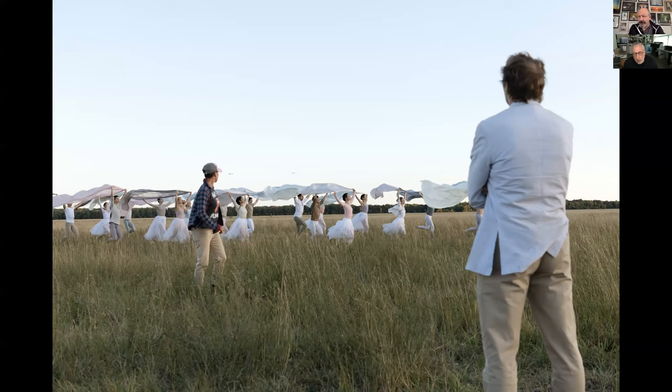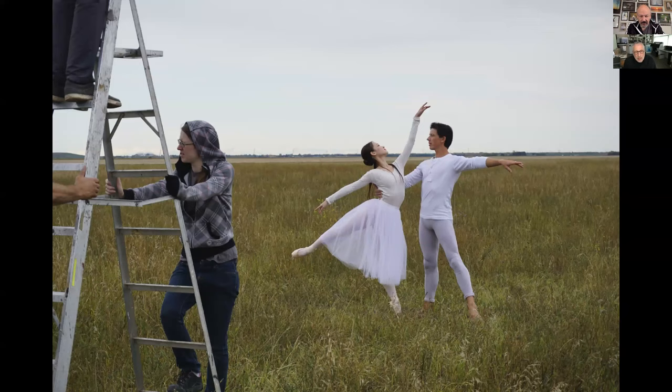The person on the left is Tara — she's the associate artistic director, a principal ballerina I worked with for probably at least a dozen years. She was the person who helped me communicate corrections to the dancers. We really just worked shot by shot. I wanted this idea of people running through the grass, which was actually quite dangerous — the ground was full of holes and it was hard to see your feet.